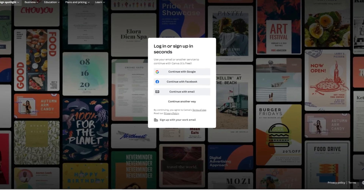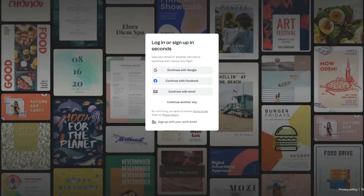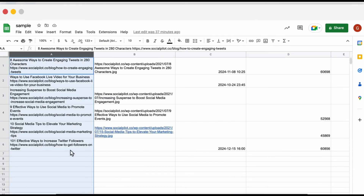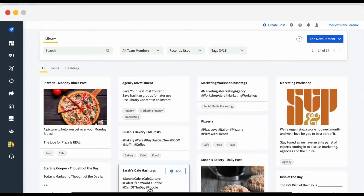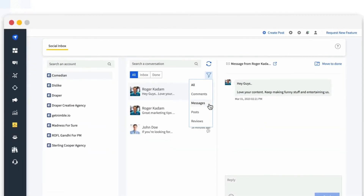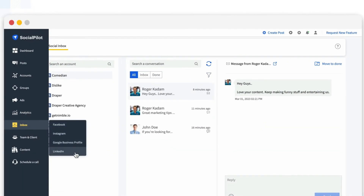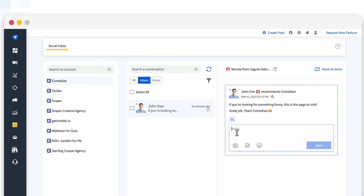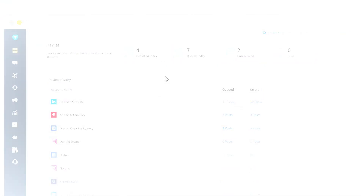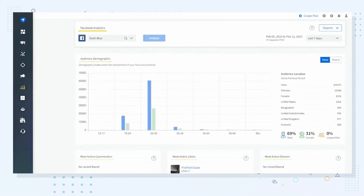With the Canva integration, you can easily edit your images and enhance your brand visibility. SocialPilot has made it easy to create up to 500 posts at once with their bulk schedule tool. The tool also offers a content library feature that allows users to store and organize their content for easy access. One of the standout features of SocialPilot is the social inbox, which allows users to manage and respond to comments and messages across multiple social media accounts. This feature helps users stay on top of their social media engagement and respond to their audience promptly. SocialPilot also offers great analytics that help users track their social media performance and make data-driven decisions.